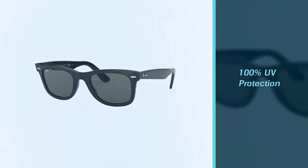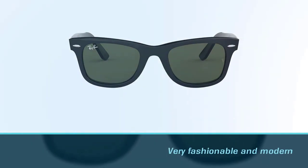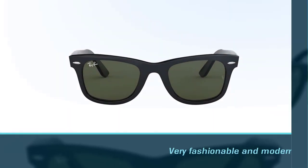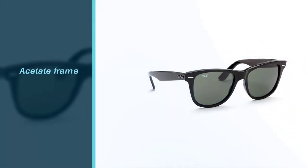You will receive the sunglasses in a charming box that may contain a lens cloth used to clean your lens. The look of the sunglasses is very fashionable and modern. You can wear these sunglasses everywhere — like fishing, driving, and many other occasions.